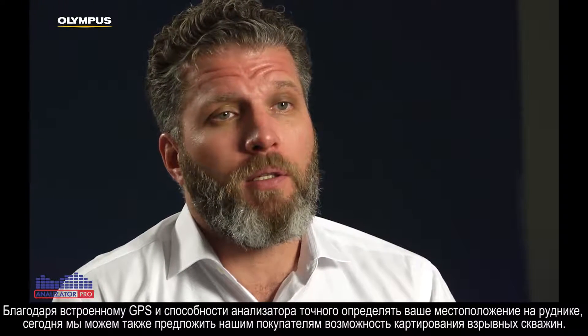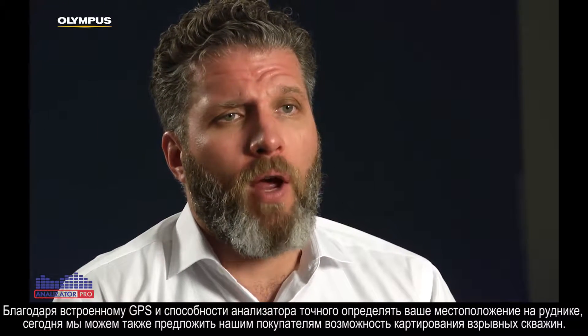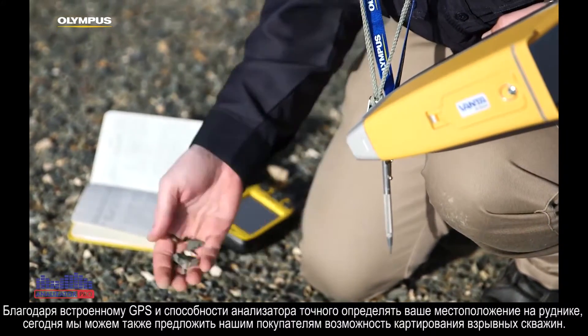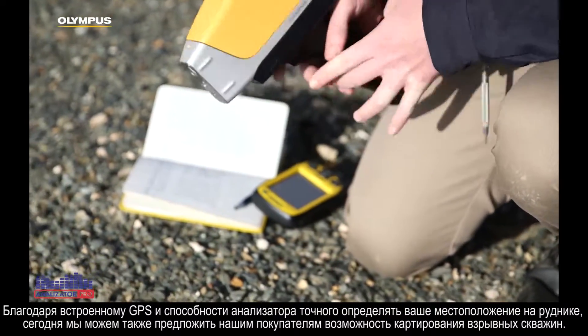Now with the built-in GPS and the ability to pinpoint where you are exactly in the mine, we can now really sell to customers the ability to map blast holes.